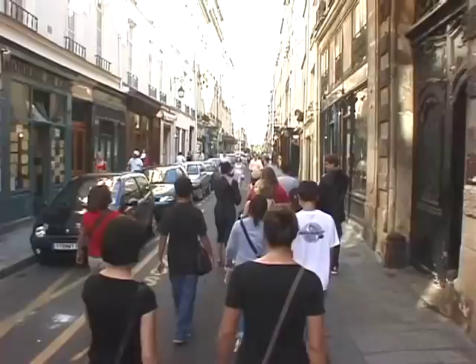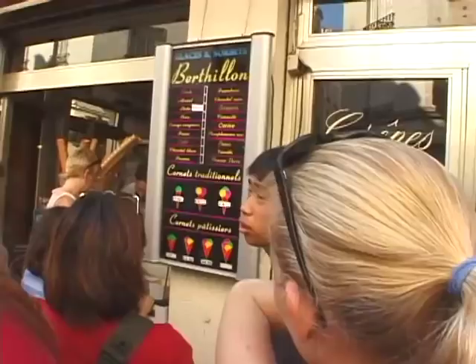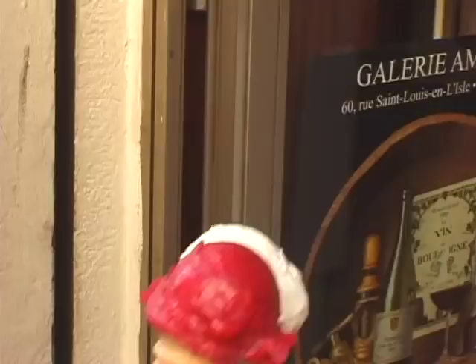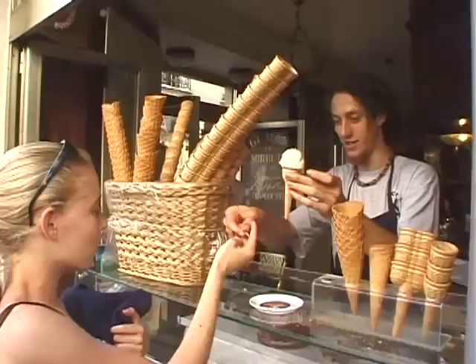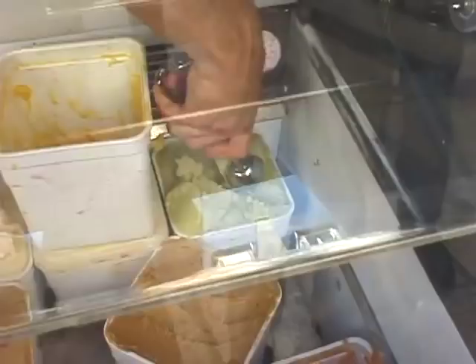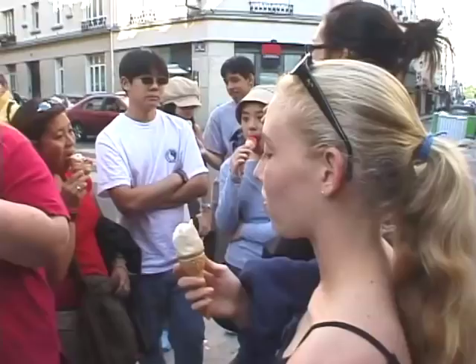We're continuing our walking tour onto the Île St. Louis with a mandatory ice cream stop here at Bertillon. This is really a famous ice cream parlor, and this is their main headquarters right in the center of the Île St. Louis. You can find Bertillon ice cream at some of the other restaurants and cafés on the Île, and in a few places scattered around town.